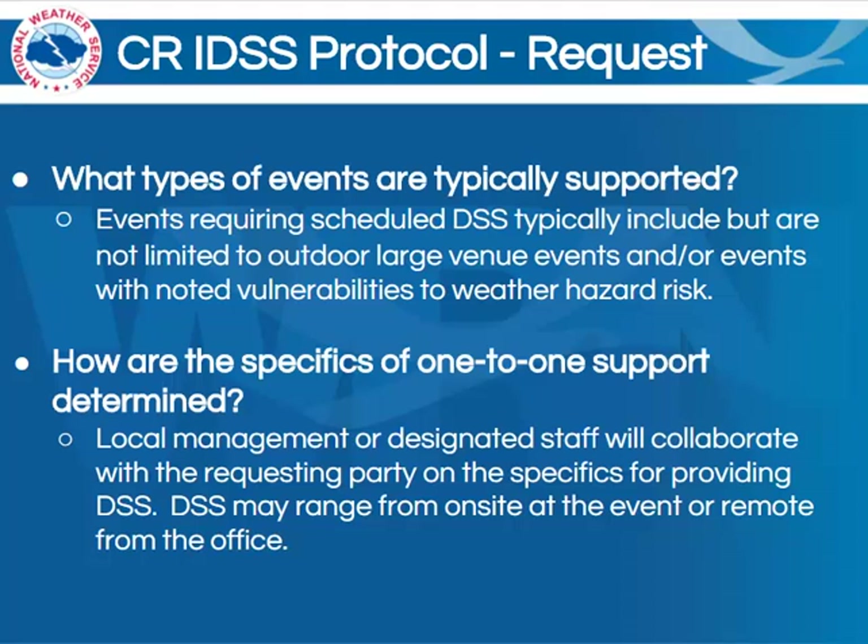What types of events are typically supported? Events requiring scheduled DSS typically include, but are not limited to, outdoor large venue events or events with noted vulnerabilities to weather hazard risk. You might wonder, how are the specifics of one-to-one support determined? Well, local management or designated staff will collaborate with the requesting party regarding the specifics for providing that DSS. This may range from on-site at the event or remote from the office. Many times it will come down to the combination of available staffing at the office and the specific needs of the partner for this specific event.